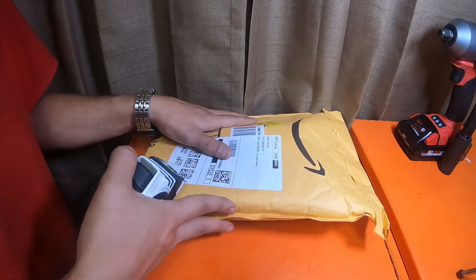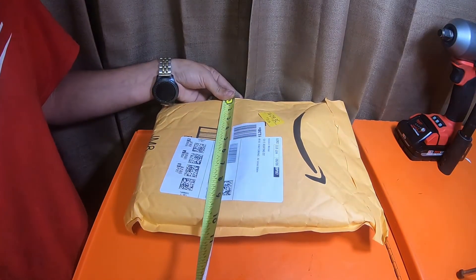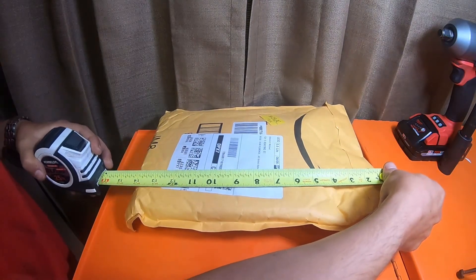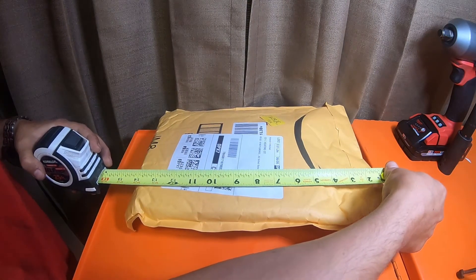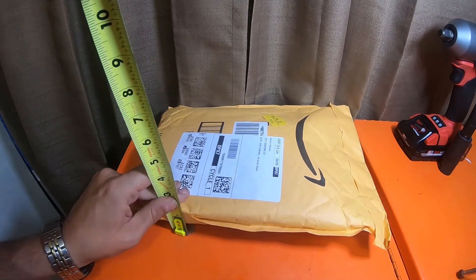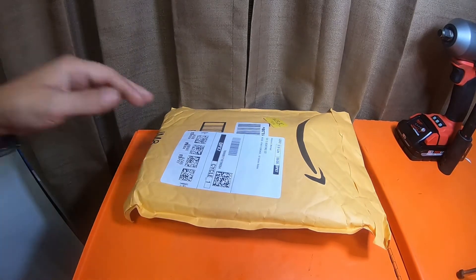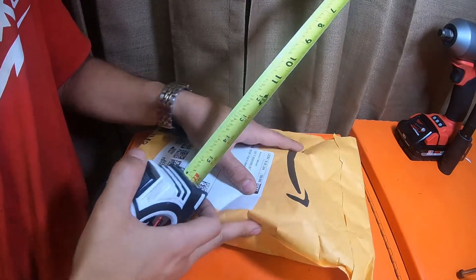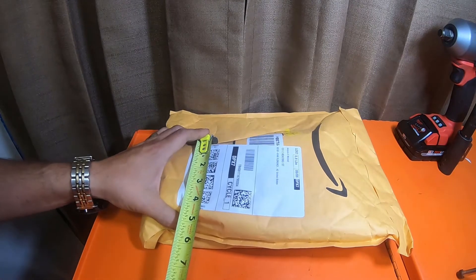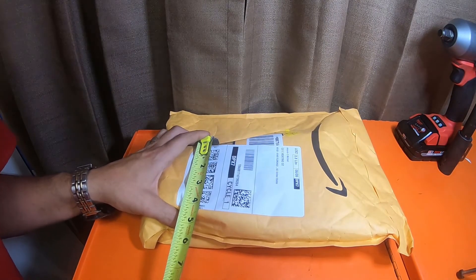Next video we'll just open it real quick and talk about what's in it. So this bag is 10 and 5/8 inches wide by 14 and 3/4 inches long, and this bag is 1 and 3/4 inches deep. Kind of hard to tell what the item is — this one looks like there's more than one item in this bag. This one is 4 and 1/4 inches wide.